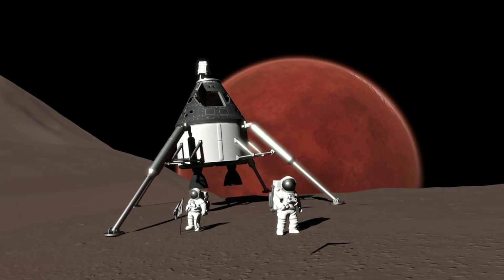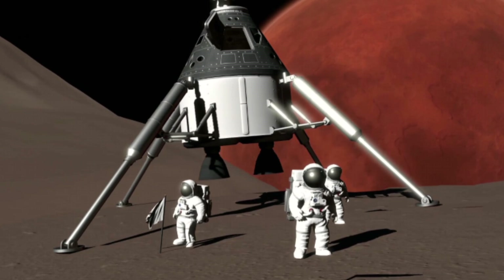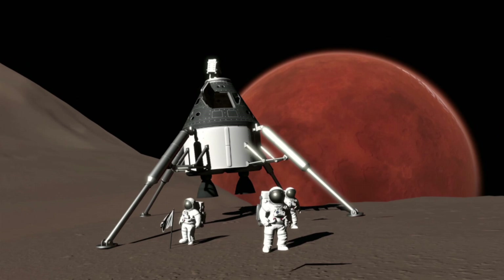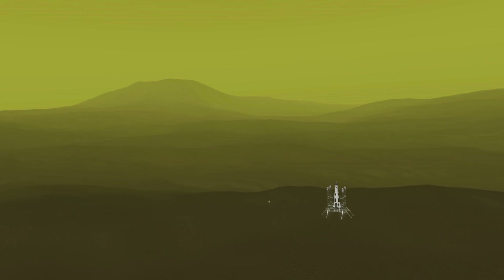In this shot we can see astronauts, some larger landing legs, a flag, as well as a lovely shot of Mars in the background. Next we have a shot of Venus which just looks absolutely incredible, with the yellow haze overlaid on top — this is certainly going to make for some great adventures.